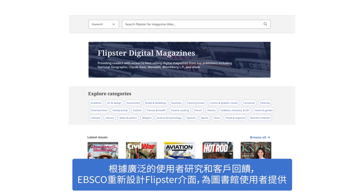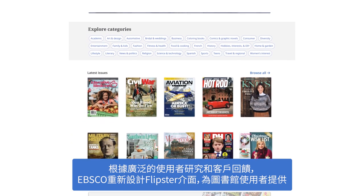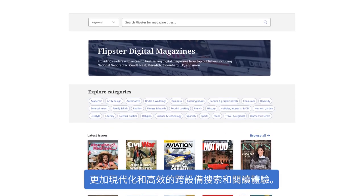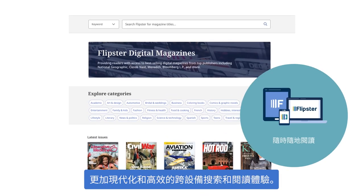Based on extensive user research and customer feedback, EBSCO redesigned the Flipster interface to offer library users a more modern and efficient search and reading experience across all devices.